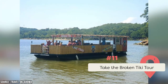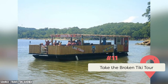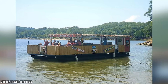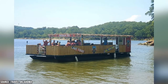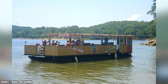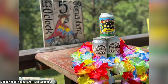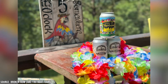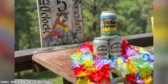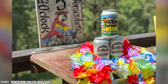Take the Broken Tiki Tour. The Broken Tiki Tour is a unique and exciting way to experience the beauty and culture of Broken Bow. It's essentially a guided tour that takes you around the city to some of the most popular attractions and landmarks, all while enjoying some delicious drinks along the way. The tour typically lasts for a few hours and starts at a designated meeting point. From there, you'll be taken to various locations known for their scenic views, cultural significance, or historical importance, all while sipping on some tasty tiki cocktails.